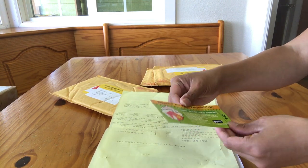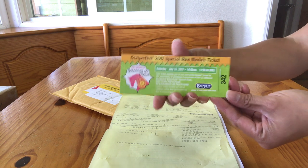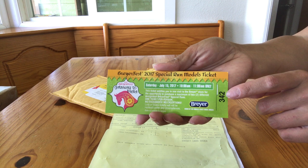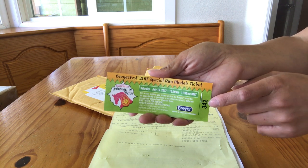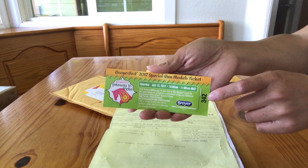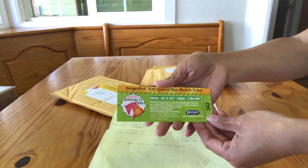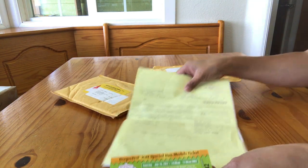This right here is what we were after — the special run ticket. With every three-day ticket, you get a special run ticket giving you a day and a time. This one is Saturday, 10 to 11, and it gives you a number. You show up at the Breyer store at your assigned time, they draw a random number, and the line runs through starting at that number. I believe it counts up, but don't take my word on that. Because it's green, I believe all Saturdays are green, but we'll take a peek in the other packets.